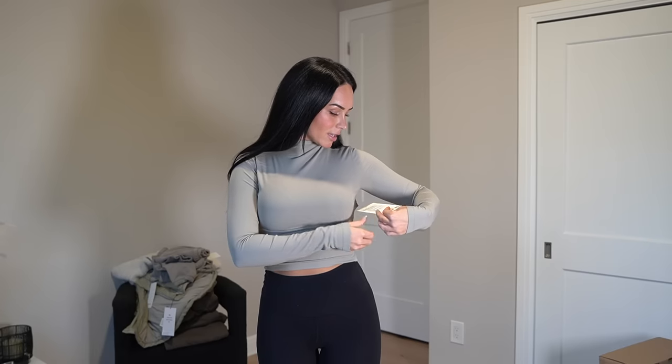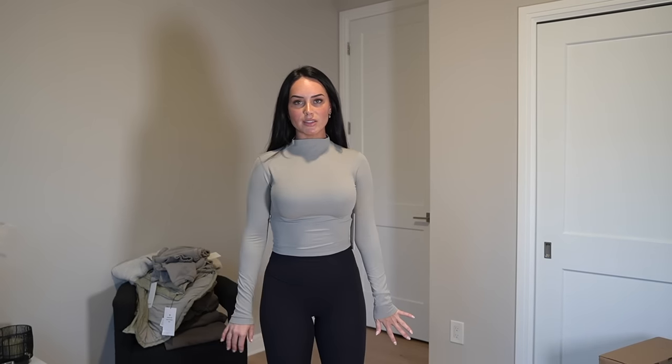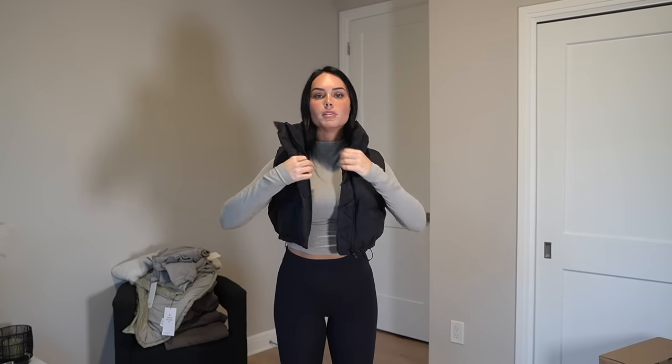This is the Align Mock Neck. I got it in a size 6 — I used to get them in a size 4, but the 6 just makes it look more relaxed and not so skin tight. I wore some of these over the holidays, tucked into a skirt, and it looks really cute that way. They're in that really comfy Align material. It's in the pretty Riverstone color, which is such a nice natural neutral — very luxe looking. It looks really good under cropped vests as well.